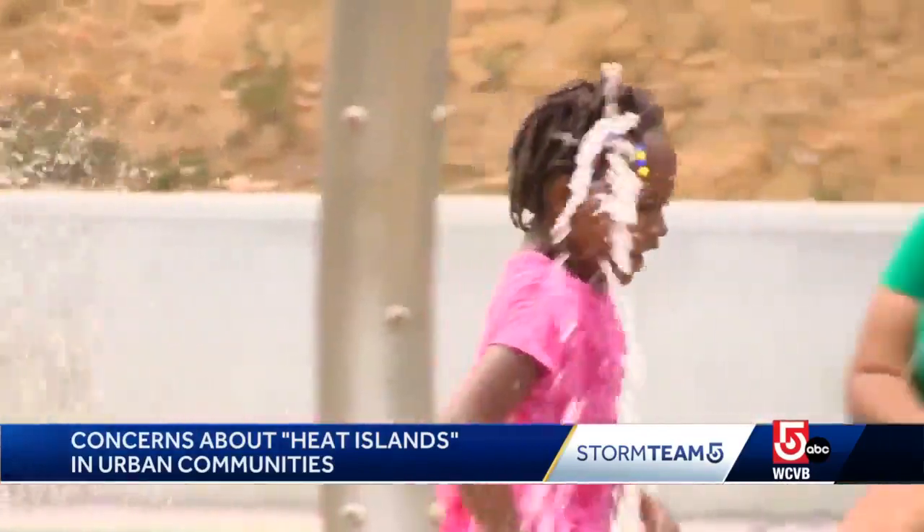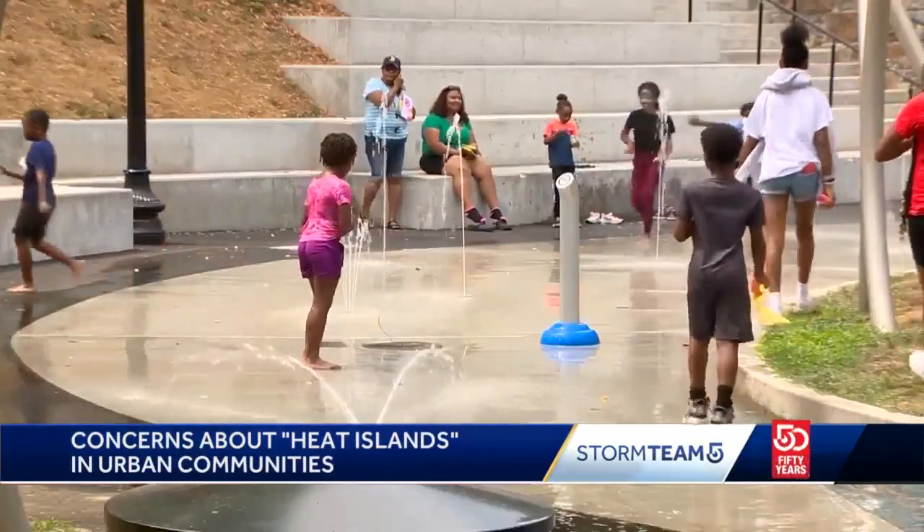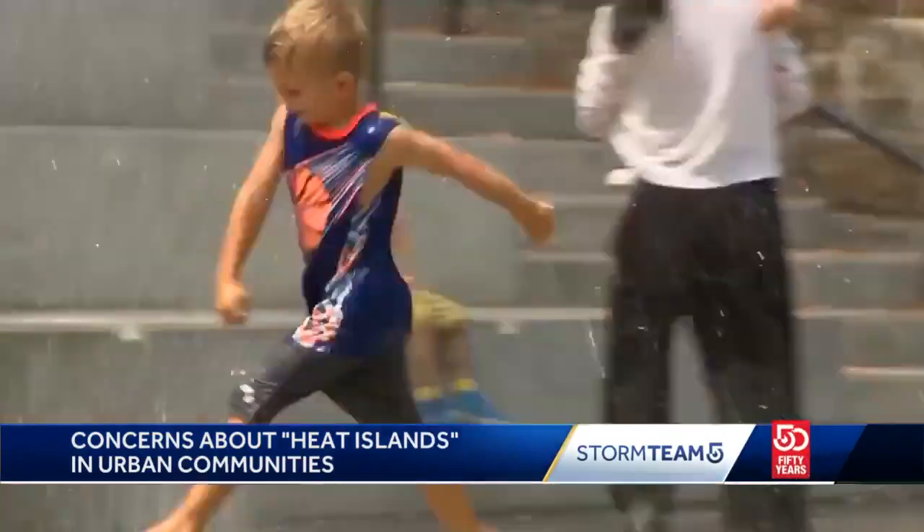Which is why the city has been working to reinvent parks and playgrounds like this one in Mission Hill, with an emphasis on shade and water. The city has been deliberately working to incorporate more shade and more water in public spaces, particularly in urban neighborhoods that were traditionally not developed that way.